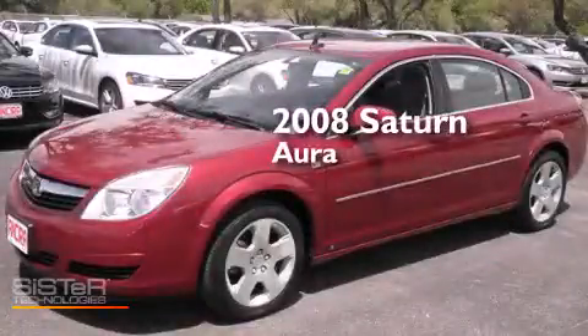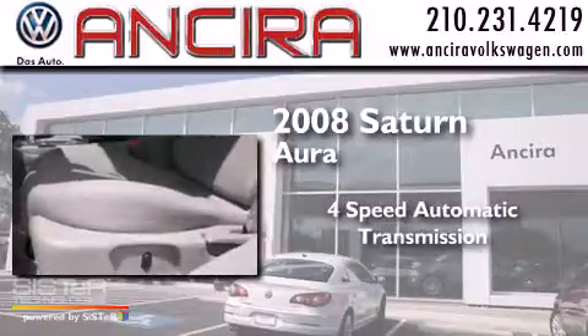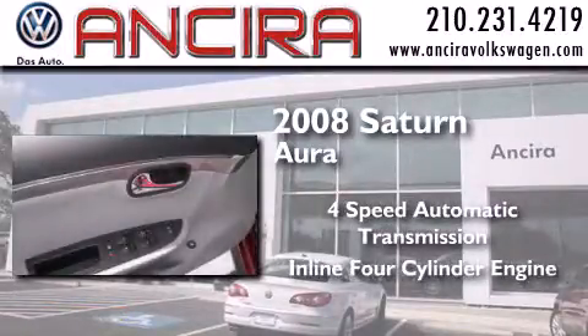This is a 2008 Saturn Aura. This four-door sedan has a four-speed automatic transmission and an inline four-cylinder engine.